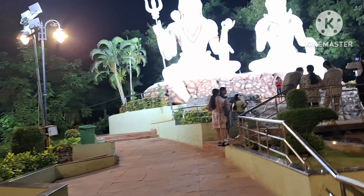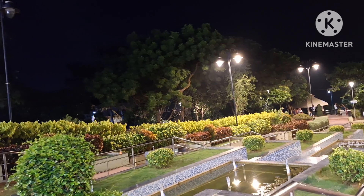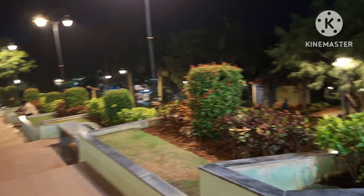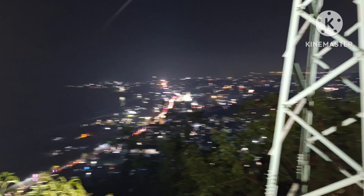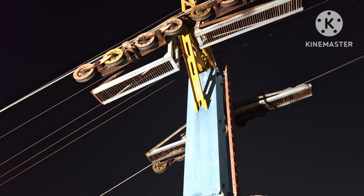Kailasgari hill is a very nice place in Kailasgari. It is a very good place. We have to look at the view of Kailasgari.